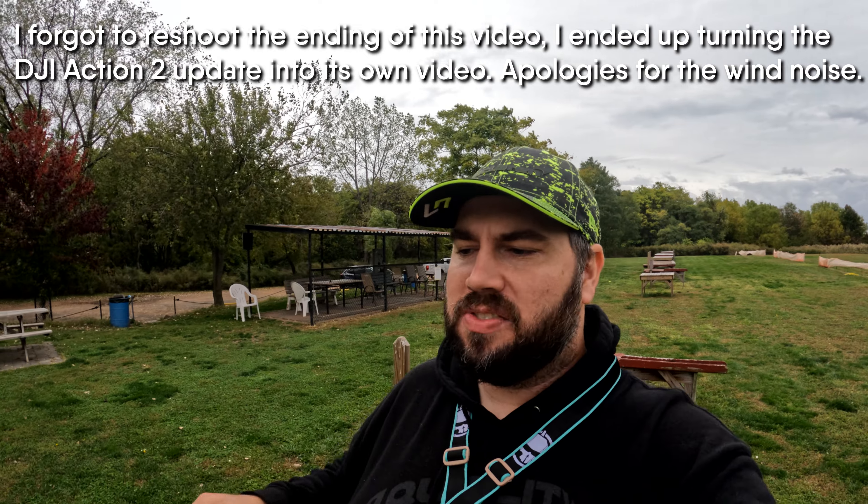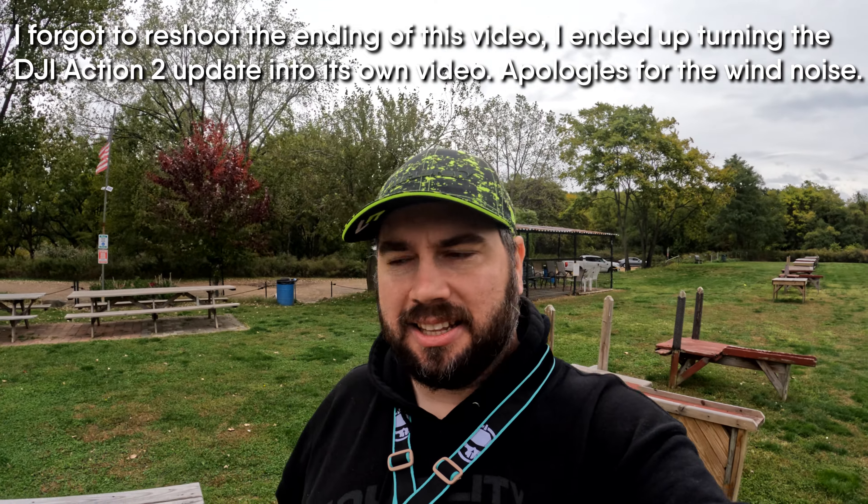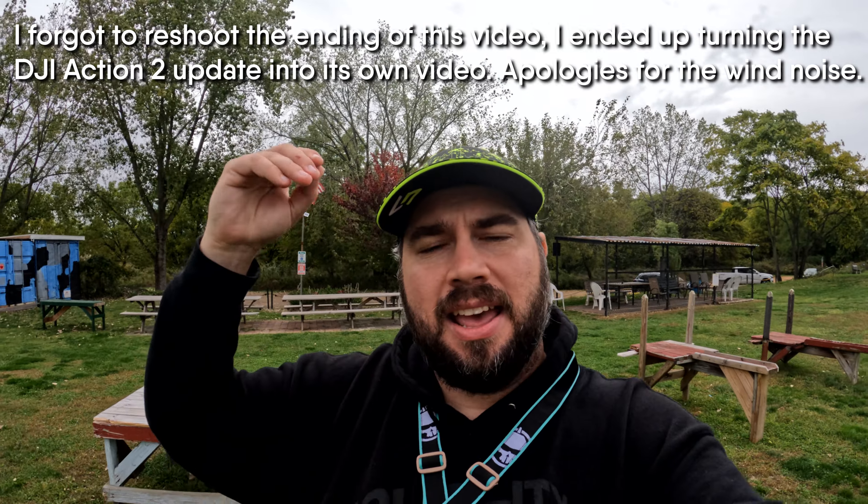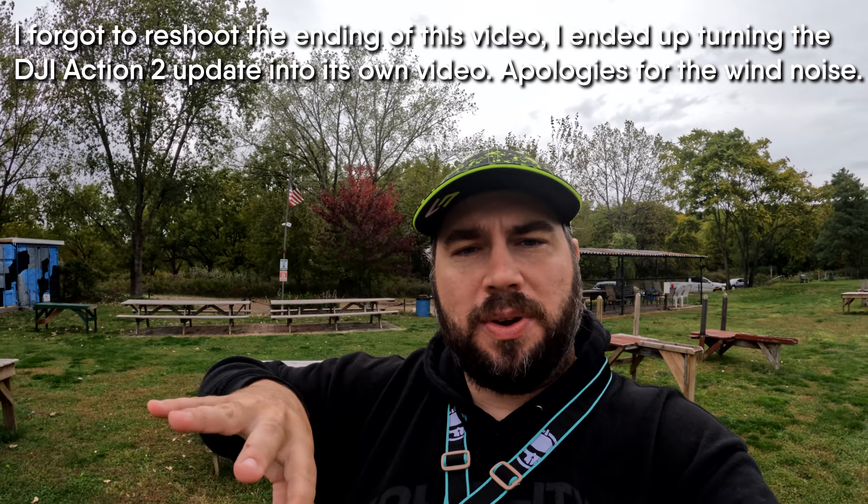I just wanted to throw that in there as a little bonus item. Thank you all for joining me in this video. As always, links to the stuff I've talked about in this video are down below — they're Amazon affiliate links. If you use them, it doesn't cost you anything extra; it just gives me a small kickback, which I then put into this channel to help me create and build things for you to enjoy.